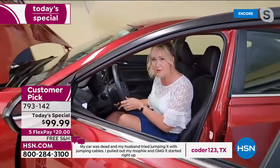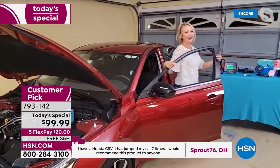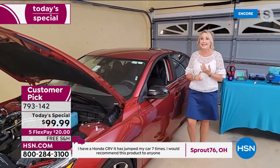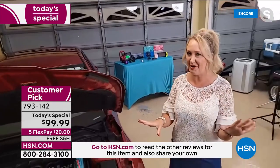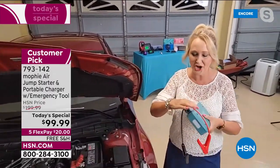Let me see what's going to happen. Get in, push my button — oh my gosh, this car is dead. That's when you start to worry. What am I going to do? How am I going to get out of here? Do I need to call roadside assistance? Did I re-up my roadside assistance? You don't have to worry about any of that when you have Mophie. This is so simple and easy.